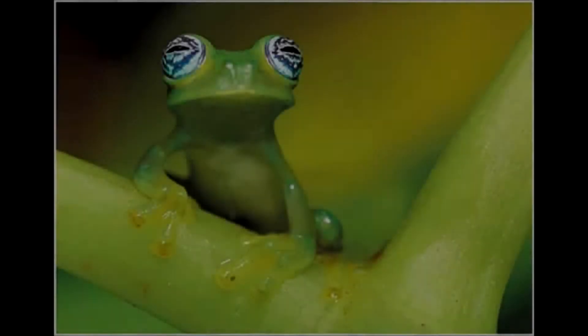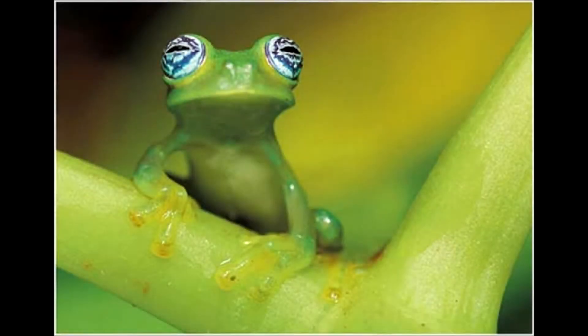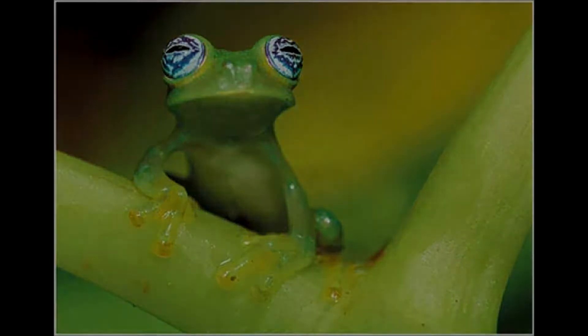En anfibios, el olfato es muy desarrollado e importante para la búsqueda de alimentos. Con respecto a su oído, tienen cavidad timpánica limitada por un tímpano, que se comunica con la faringe a través de las trompas de Eustaquio. La vista de los anfibios es muy parecida a la de los peces, pero tienen párpados. El tacto presenta corpúsculos táctiles distribuidos en toda la piel, y el gusto tiene papilas gustativas en el paladar y la lengua.